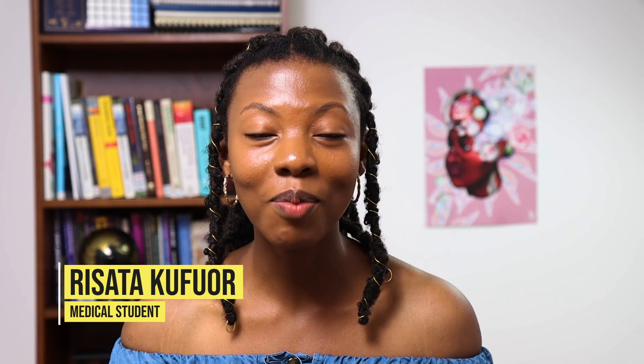Hello guys, my name is Rosata Kufo. I'm a final year medical student. Today I'm here to talk to you a bit about sexually transmitted infections, how to recognise them, and what the next steps to take are if you think you may have a sexually transmitted infection.